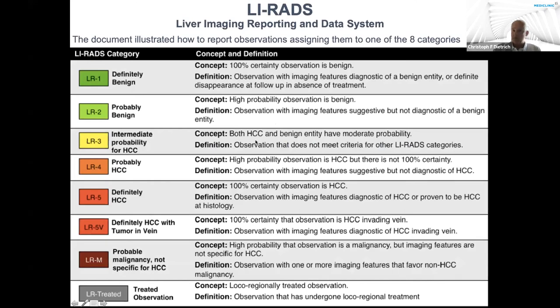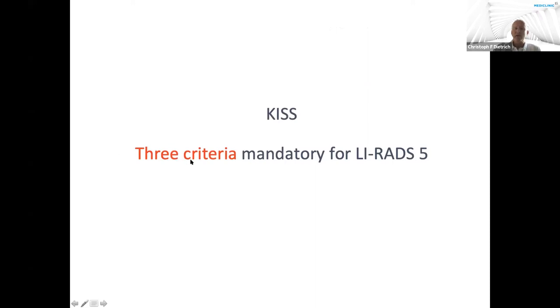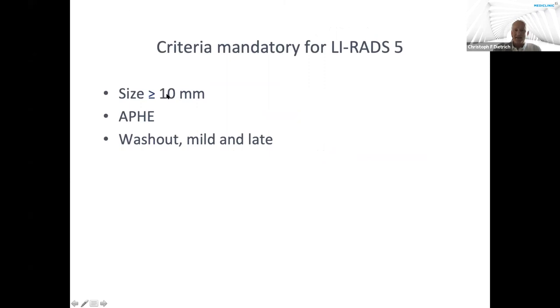There are three criteria mandatory for LIRADS-5, which proves HCC without biopsy. Keep it short and simple. First, size of the liver nodule above or equal to 10 millimeters. Second, arterial phase hyper-enhancement. Third, wash-out — mild and late. Those three features are mandatory for LIRADS-5.